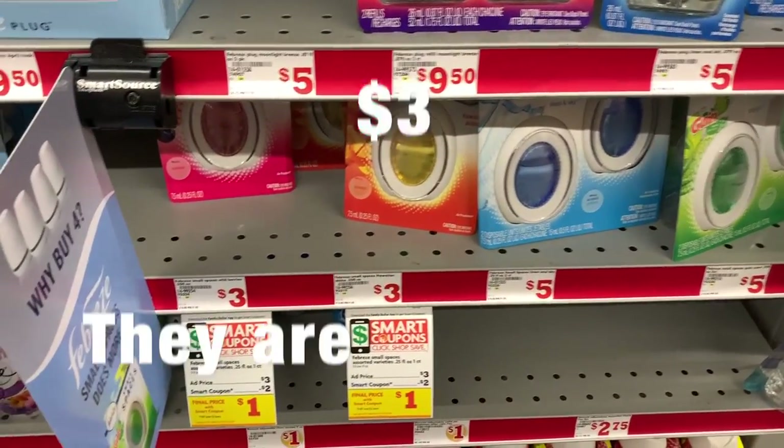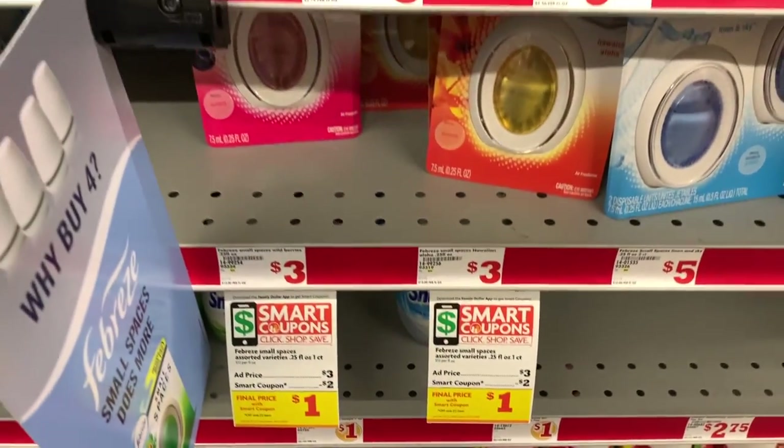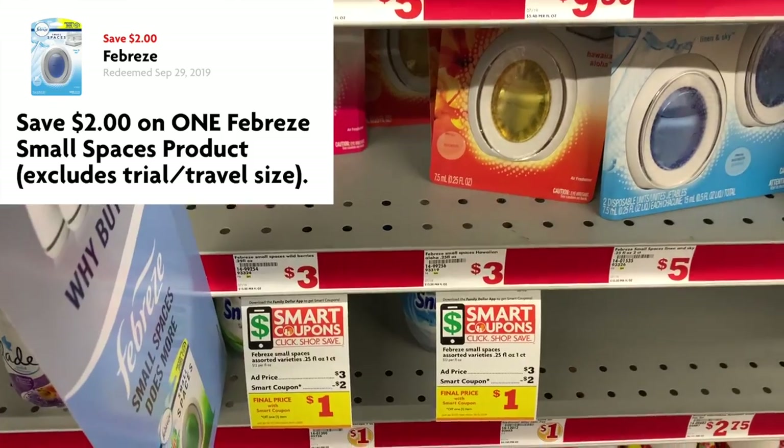Next up, we're going to grab another Febreze item. So the small spaces are $2 and we have a $2 off one digital coupon, making this only a dollar.